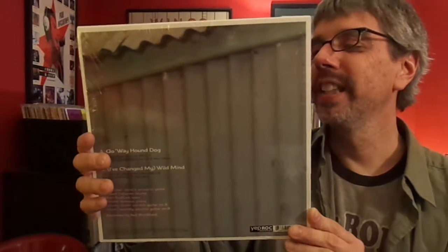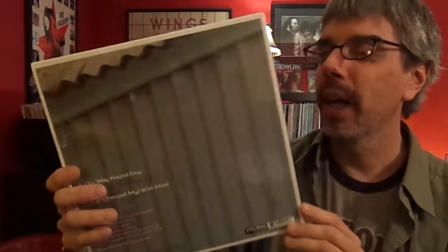Nick Lowe and his band — Go Away Hound Dog and I Changed My Wild Mind. This one plays at 78. They actually made a modern 78, which I just think is so cool. This is put out by Yep Roc Records. I just think it's kind of awesome.